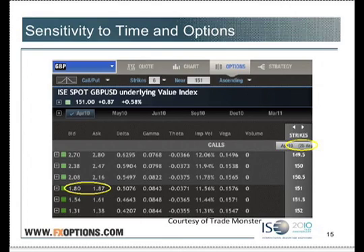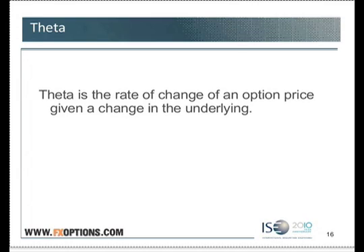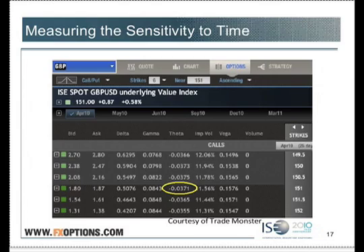All else held constant, options might make or lose value based on delta if the underlying currency moves, but they still lose value based on time. And how we measure this change is with theta. Theta is the rate of change of an option price given a change in the time to expiration. We have theta in option chains as well.